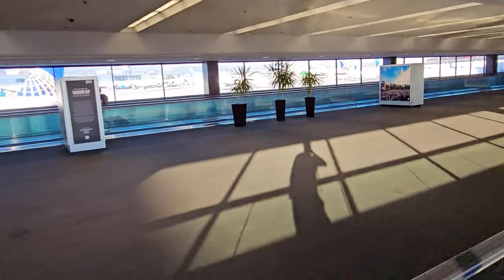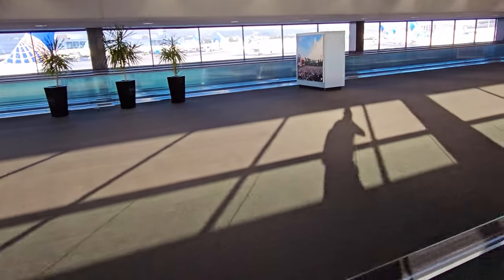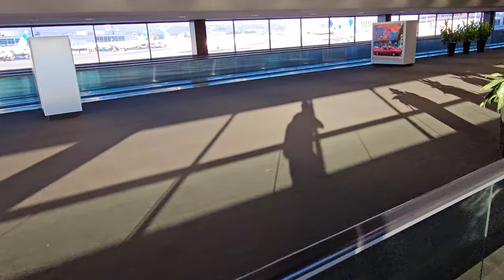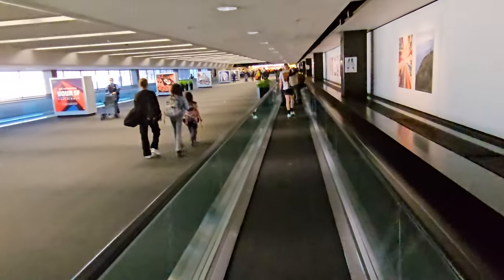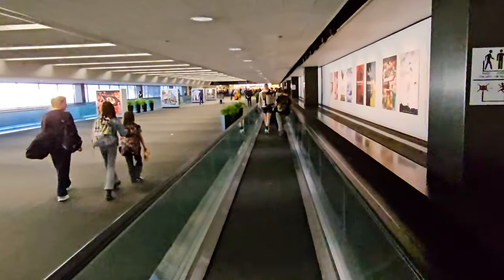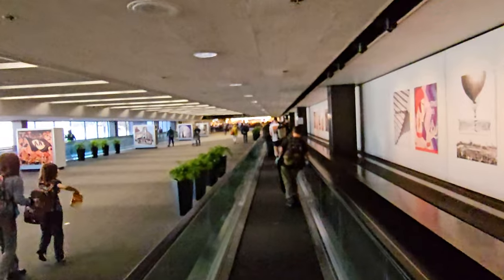Looking over to the left is where the international terminal goes. Some of the United flights go out of the international gates, which are the G gates. If you want to see that, I have a whole separate video walking you around the international G gates. This is a nice cushy thing to walk on - and I'll pick you up just right at the end of this moving walkway.